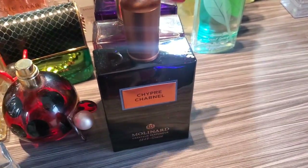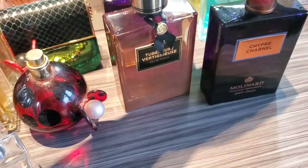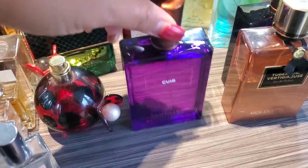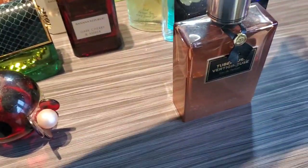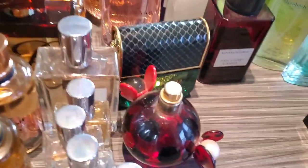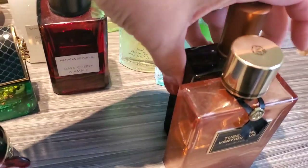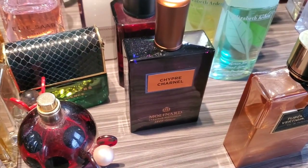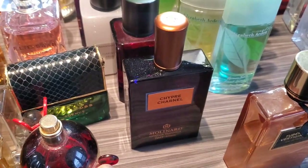This is Molinard. This is Chèvrefeuille Chanel, Tuberose Vertigenu, and Cure. These are the three that I have. So let's talk about decluttering — this is out. Cure is out. And I think Chèvrefeuille Chanel is getting out of here too, because it's okay, but I'm just not feeling it.